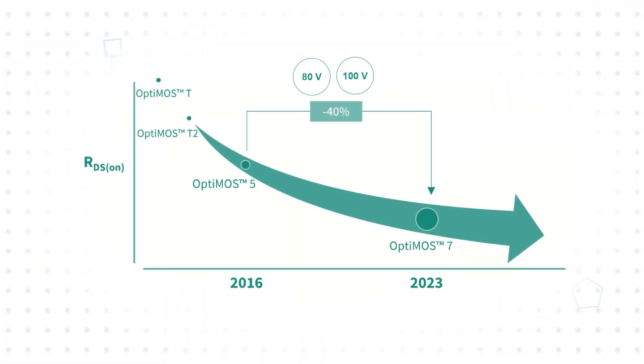Conduction losses have been reduced through significant reductions in on-state resistance, with the 40 volt OptiMOS 7 offering RDS on approximately 25% lower than OptiMOS 6, and the 80 and 100 volt OptiMOS 7 offering RDS on approximately 40% lower than OptiMOS 5, with some parts nearly 50% lower.